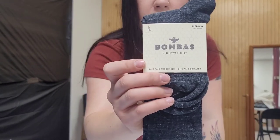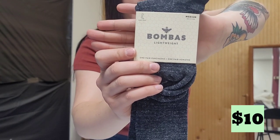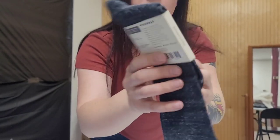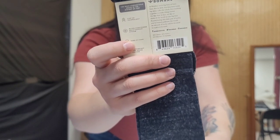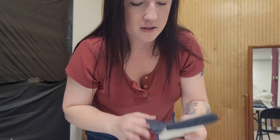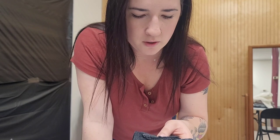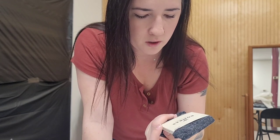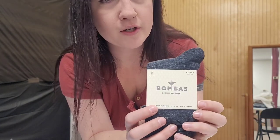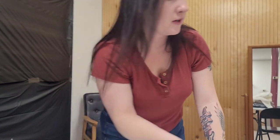Found these pair of Bombas Socks, new with tags. I just started learning about these socks — I'd never heard about them, but apparently a lot of people have. I just grabbed them because they were still in packaging. These shouldn't go for a lot, but they had a ridiculous sell-through rate. One of our office employees told us that they actually donate — one pair purchased, one pair donated — so they do a lot for their community.